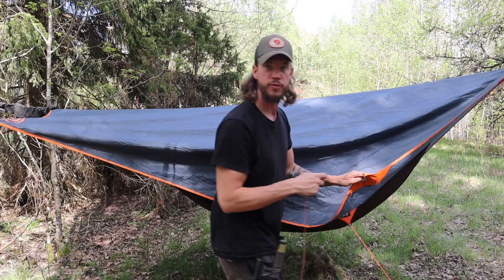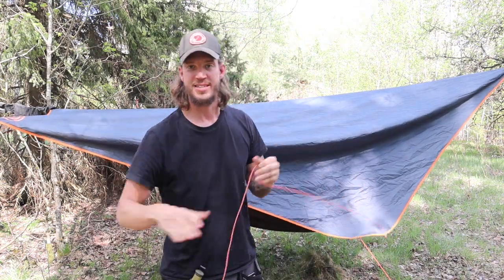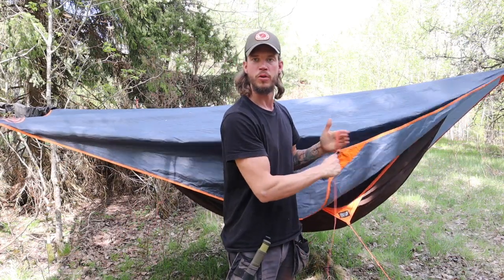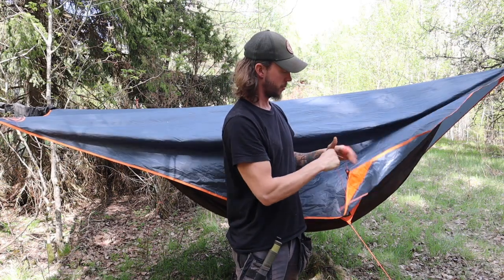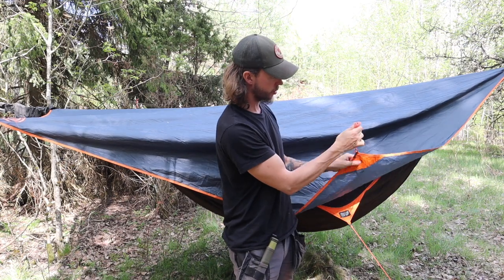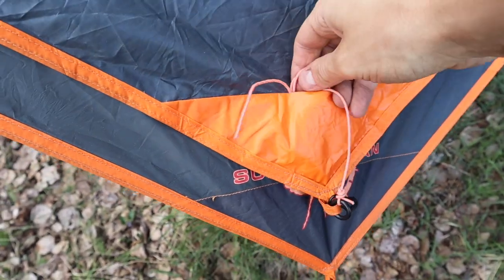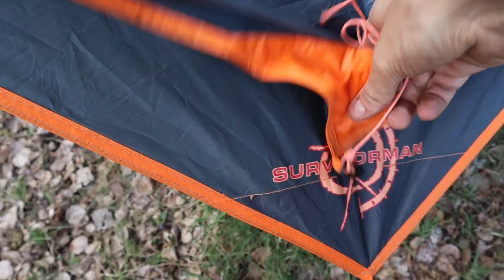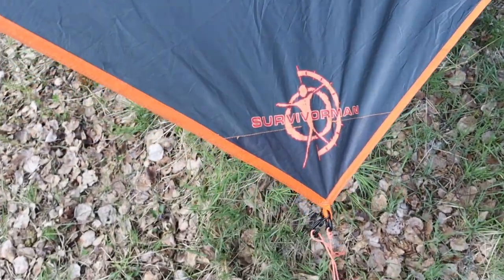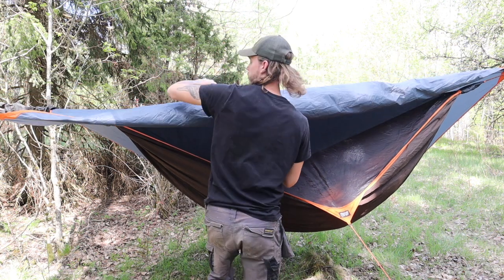Another cool feature of this hammock: I always get sick of wires going everywhere. You can just roll them up and make a knot or let them hang — but what these ones have, and it's genius because it's super simple, is a little pocket in every corner where you can put the wire in. For me that's a big deal, I love that.